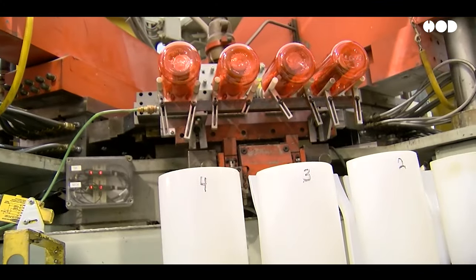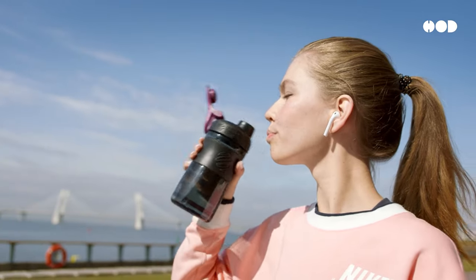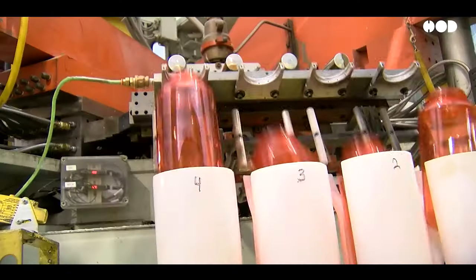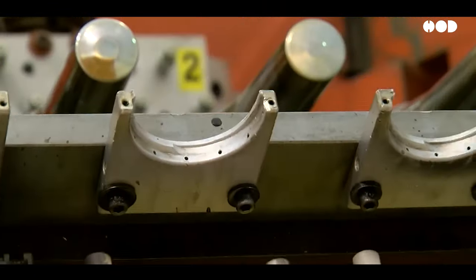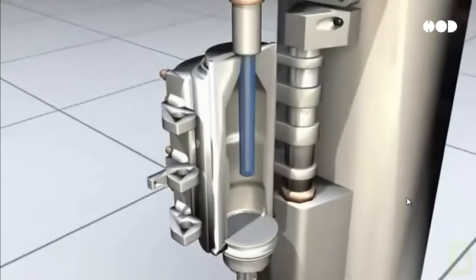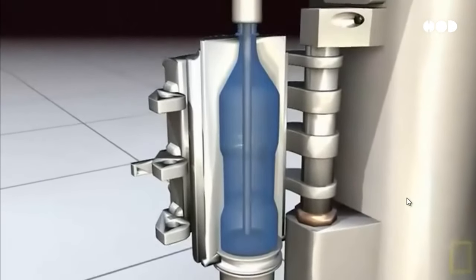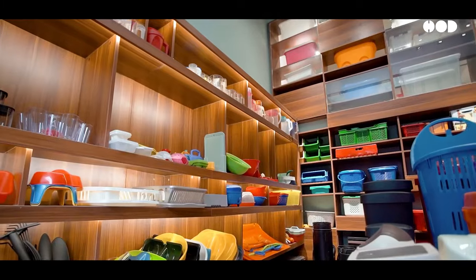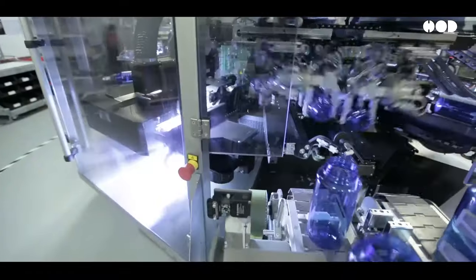For mass-produced items, like the water bottle you're sipping from, the process is a lot faster. Most plastic items are made using a method called injection molding. Molten plastic is injected into a mold, which hardens to form the shape of the product. Injection molding is used for everything from car parts to kitchen utensils. It's fast, reliable, and incredibly efficient, which is why it's used for products that need to be made by the millions.